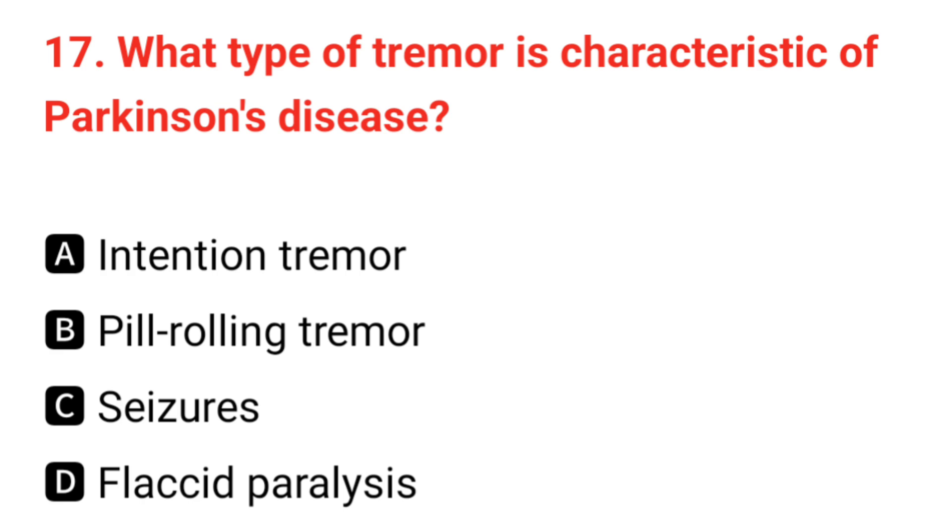Q17. What type of tremor is characteristic of Parkinson's disease? The correct answer is B: pill-rolling tremor.